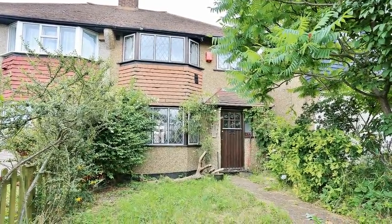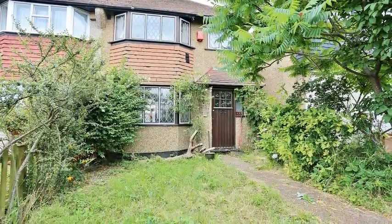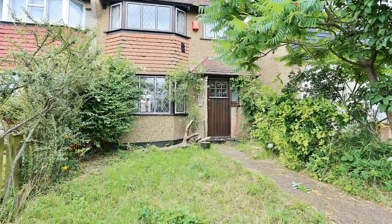This extended three-bedroom semi-detached family home is situated close to local shops and highly regarded primary and secondary schools.